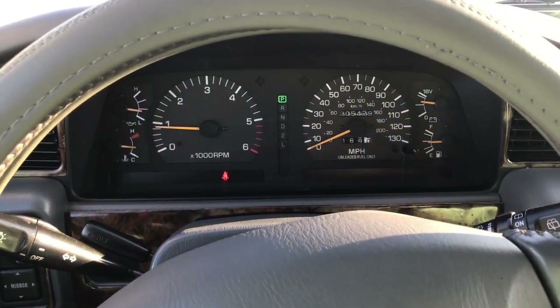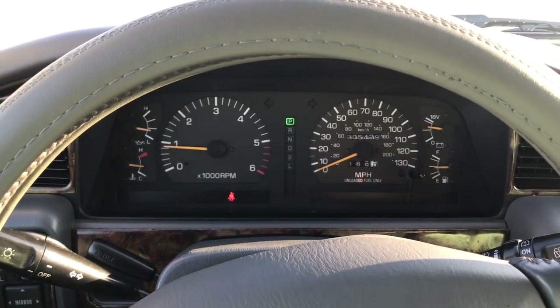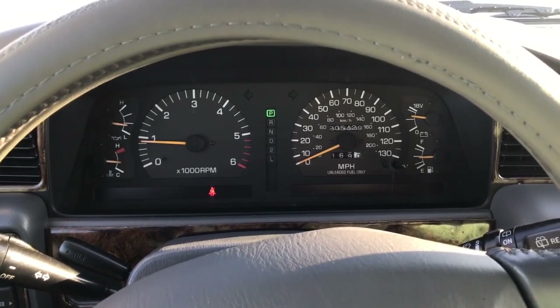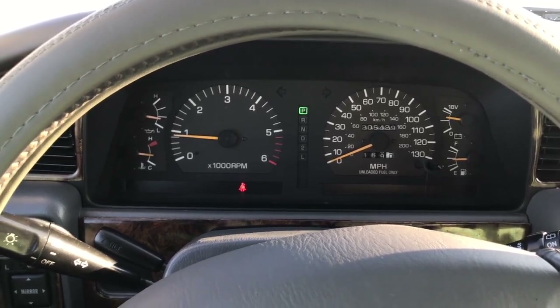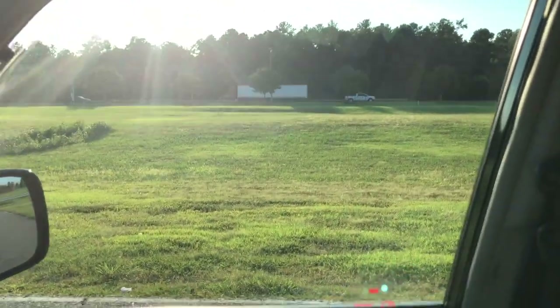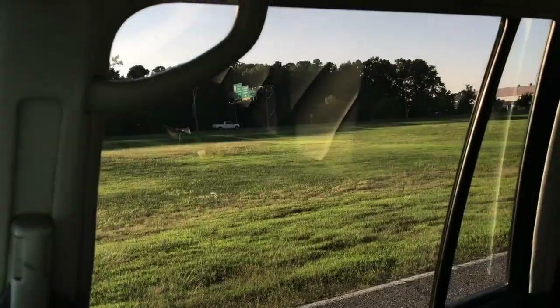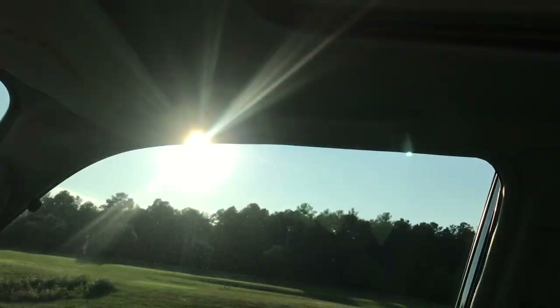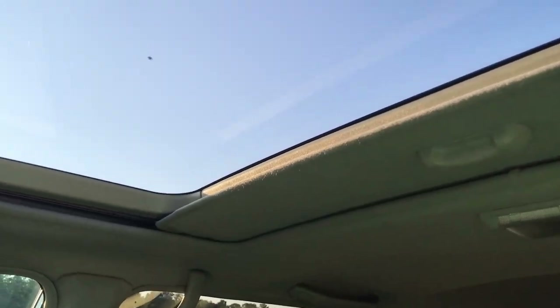Now we're inside the Land Cruiser going through the 12-volt accessories, electronics, and interior, followed by a drivability portion. Starting with the power windows — all function properly. The sunroof also operates perfectly.